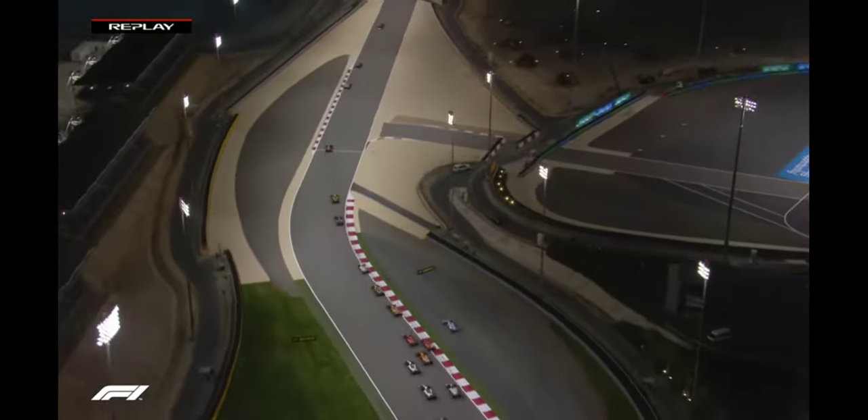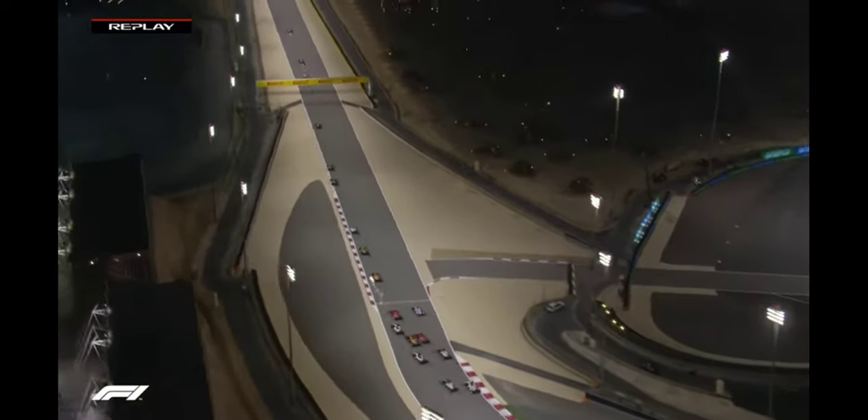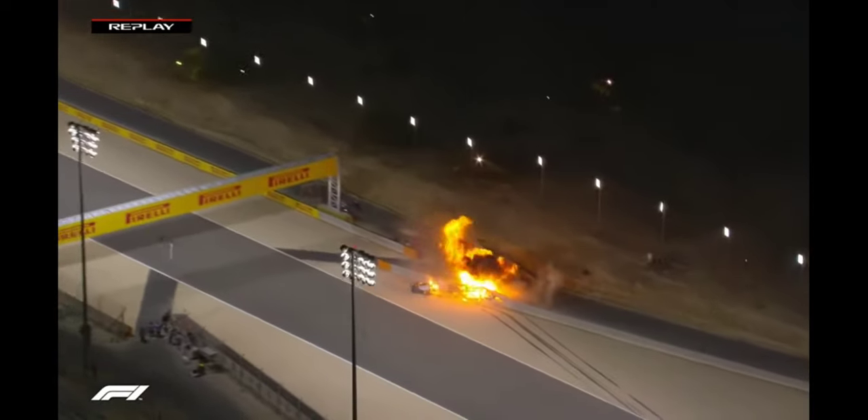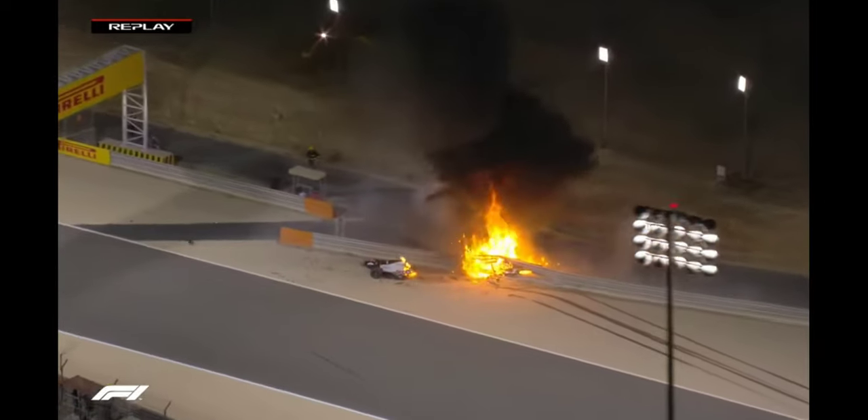Just at the bottom of your screen, Lance Stroll goes wide. This is after Turn 3, and you see Grosjean — one car out there, and then Grosjean to the right-hand side. I got it.